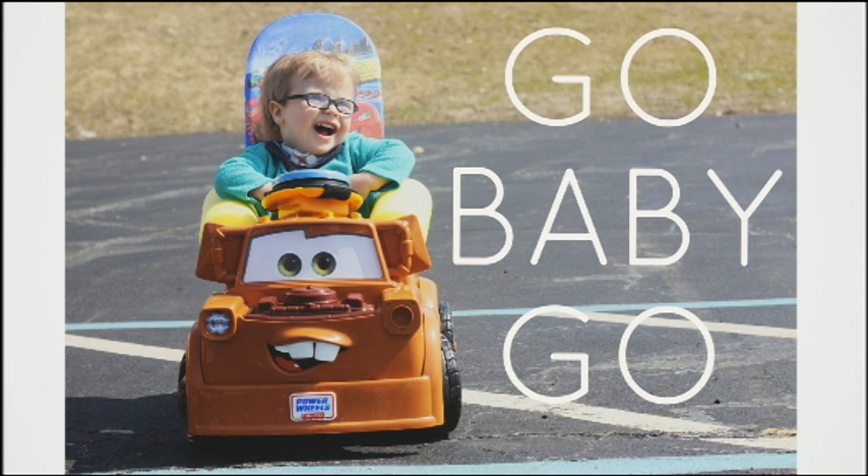Another really inspiring community is Go Baby Go. They're an outfit based out of the University of Delaware, and they run workshops teaching people how to hack these low-cost — maybe $100 to $150 — electric cars into mobility devices for children with mobility challenges.